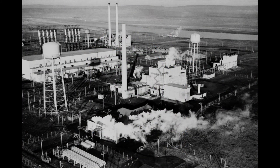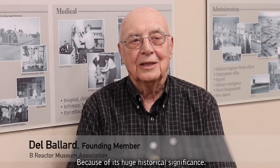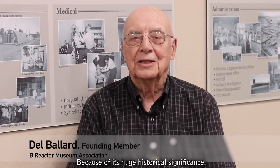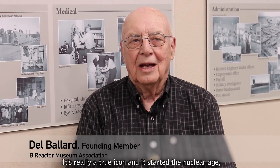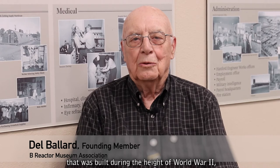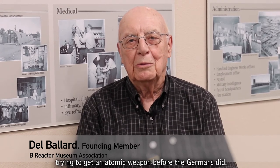Del Ballard of the B Reactor Museum Association explains why it's important to preserve the B Reactor: 'Because of its huge historical significance. It's really a true icon in the start of the nuclear age, and a marvel of engineering, science, and technology that was built during the height of World War II, trying to build an atomic weapon before the Germans did.'